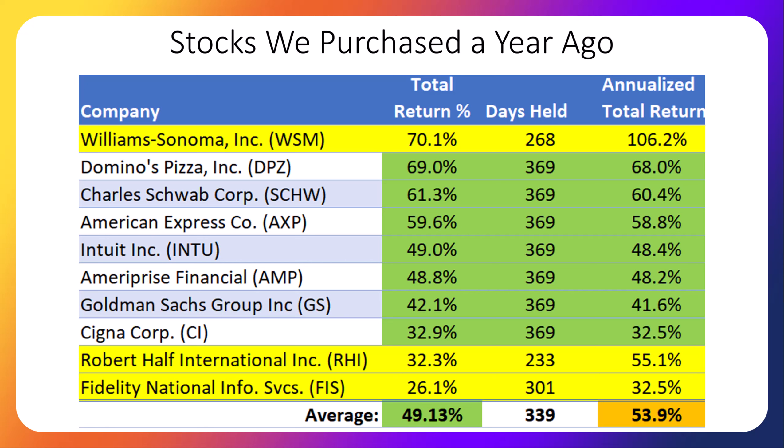Before we look at the 10 stocks we bought this week, here are the 10 stocks we bought a year ago, along with their total returns, which of course includes dividends. I still own all the stocks except the stocks in yellow. I sold Williams-Sonoma because it appeared to be fairly valued at the time, but so far it seems I sold it too soon because the stock continues to go up. I sold Robert Half to generate additional funds to invest in other companies. And I sold Finale National Info Services because it cut the dividend, but it still provided a positive return of 26.1%. The average return of the 10 stocks I bought a year ago is 49%, despite three stocks not being held the full year. The annualized return for all 10 stocks is 53.9%. Obviously our purchases won't continue at that high a rate of return, but it's a great start. Remember, stocks historically average a 10% return per year.